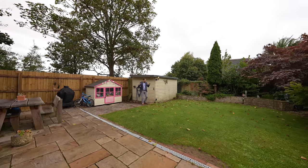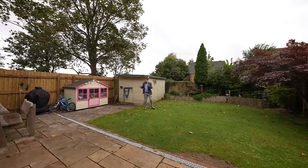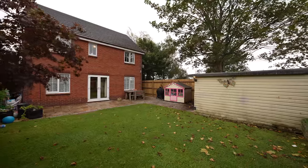The rear of the property affords a large rear garden. You've got a good sized patio as well as a substantial shed.